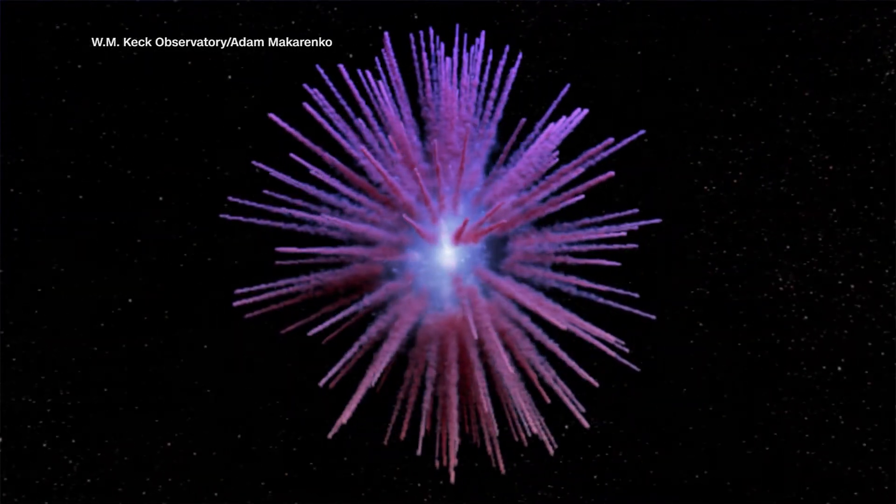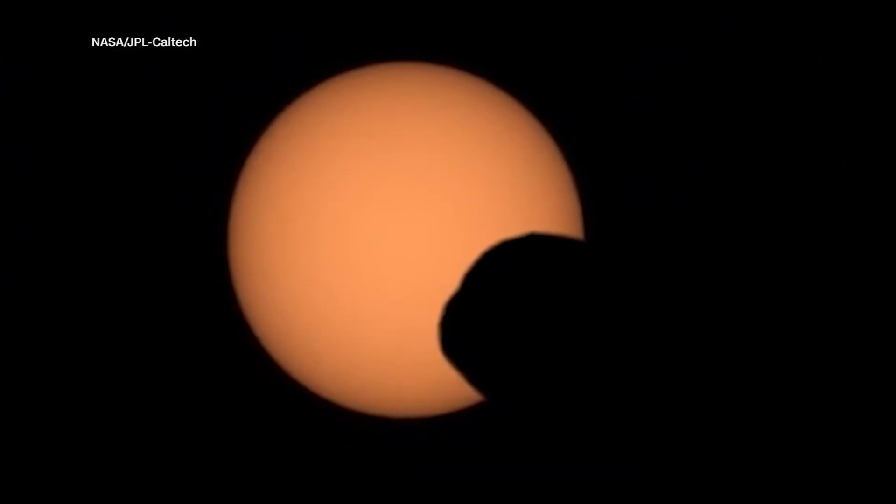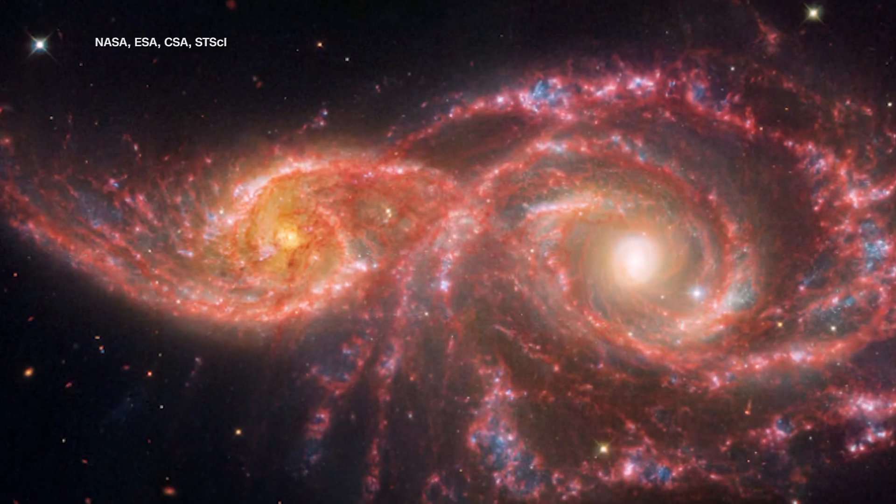Today we are totally spaced out as we look at a handful of wild interstellar whatnot that's simply out of this world.